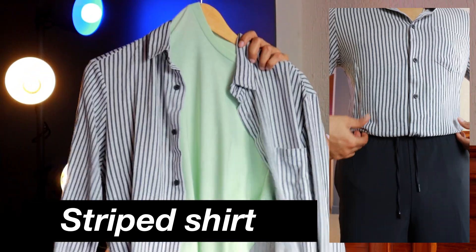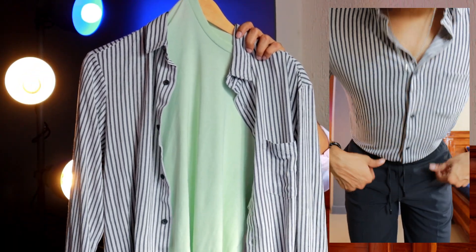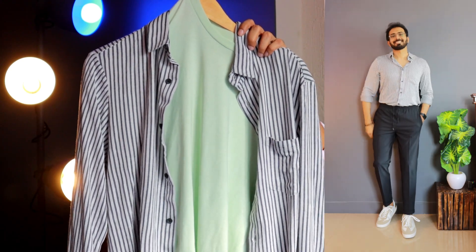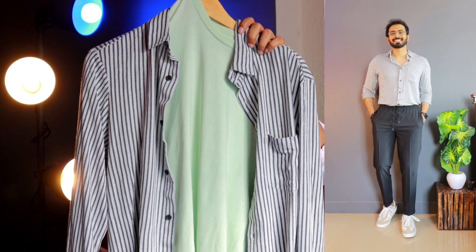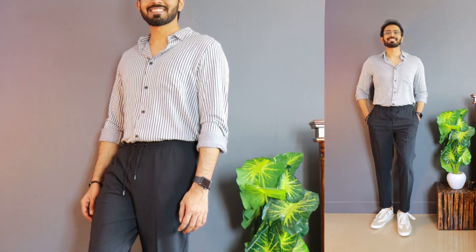Let us quickly start with shirt number one. It is a white and blue — actually the blue is so dark that it almost gives the feel of a black color. So it is a white and blue vertical striped full sleeve shirt from Jack and Jones, priced at 2800 rupees. I got this in a size of medium at a discounted price point of 1200 rupees. The white color is the base, with neutral colors as the vertical stripes, which are very very narrow.